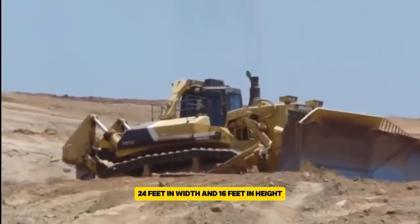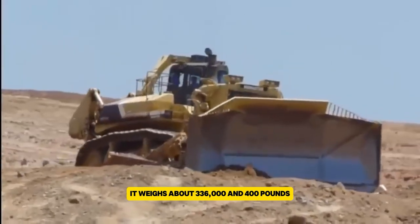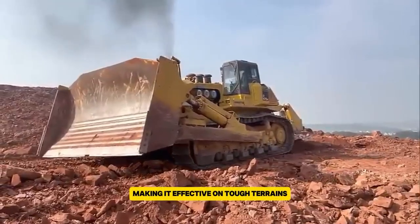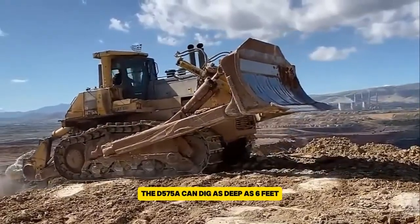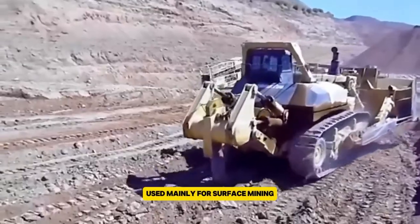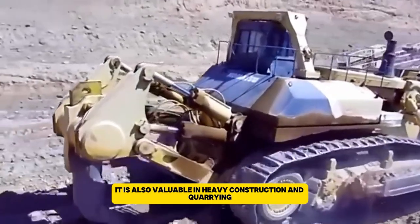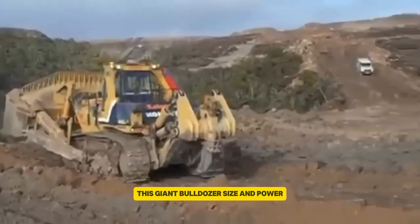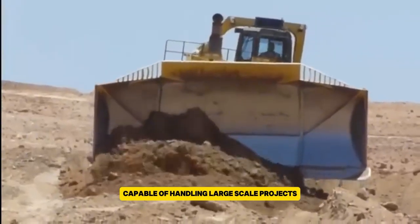It measures 24 feet in width and 16 feet in height, and weighs about 336,400 pounds. Its tracks give it great traction, making it effective on tough terrains. The D575A can dig as deep as 6 feet 9 inches using its single-shank ripper. Used mainly for surface mining, it is also valuable in heavy construction and quarrying. This giant bulldozer's size and power make it a crucial tool in these industries, capable of handling large-scale projects.